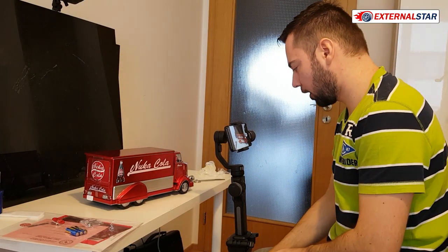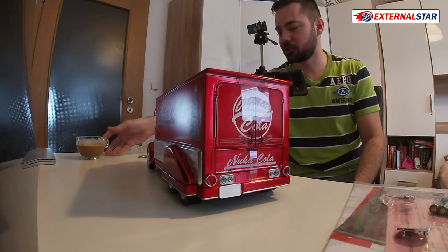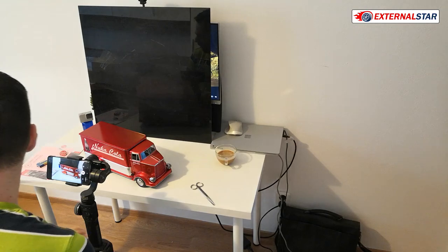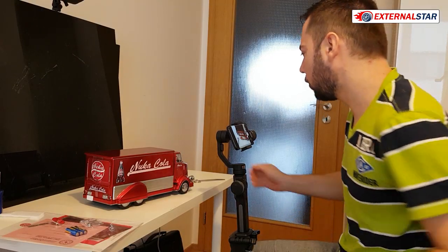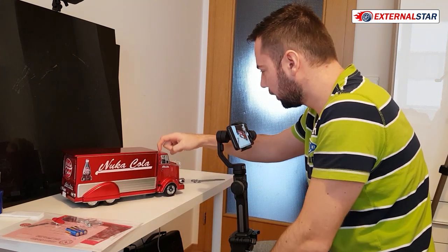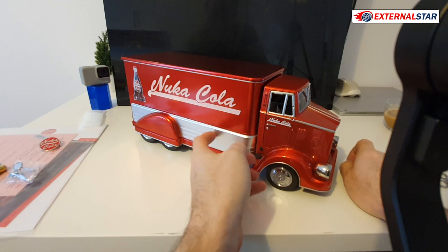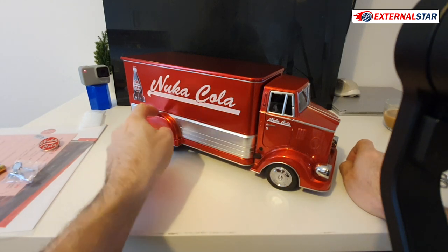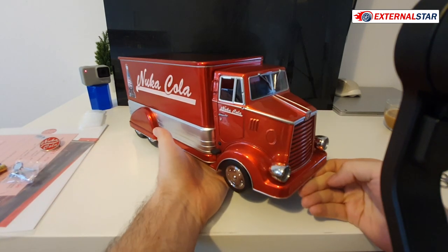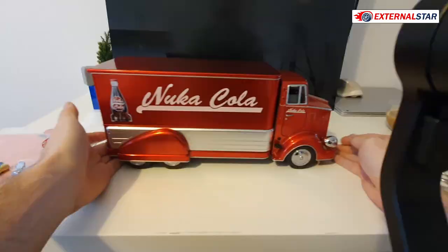I'll put the box aside and start the review. Let me have a sip of coffee. Very good coffee. So now — wow, as I said it's very heavy. This is metal, this part looks like plastic, and this is metal. There are many pieces which are plastic and many which are metal, but it's completely heavy and I love it already.